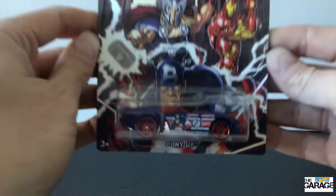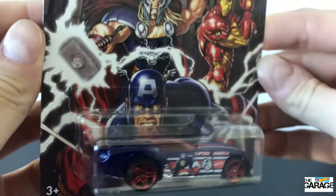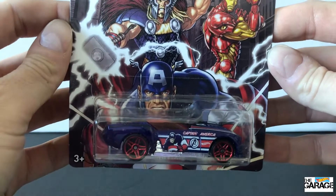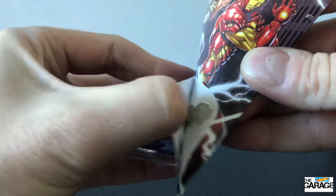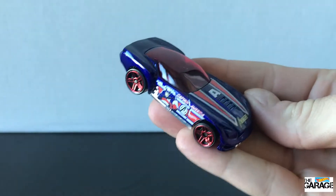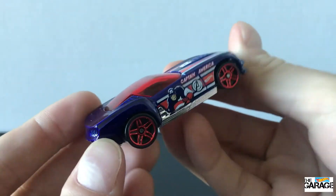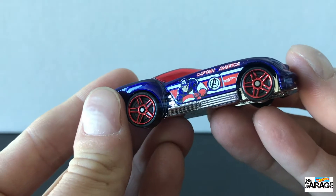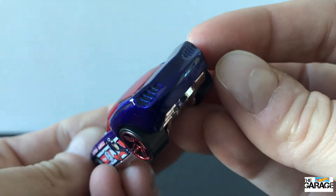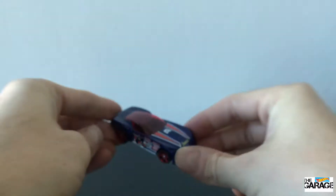Next up, almost everyone's favourite — Captain America — and he is on the Pony Up. I actually like this metallic blue on cars, it's pretty cool. The artwork has Thor, Iron Man and Captain America; it would have been better if Captain America made a bigger appearance since it's his car, but still it's pretty awesome artwork. Let's get it straight out of the pack. It's got that red plastic roof — I don't mind it, it looks pretty cool. You can see the interior, it's got the Avengers on the front, a bit of chrome in the grille, and the red wheels. I think Captain America would be proud of that one.